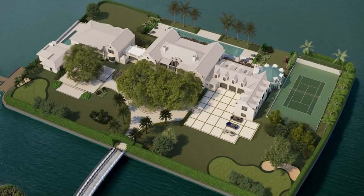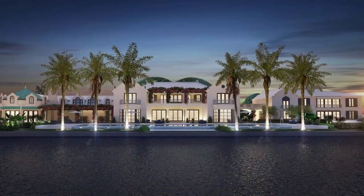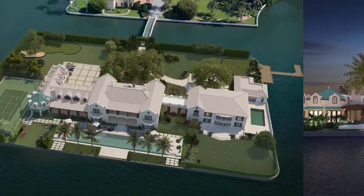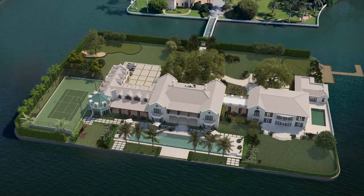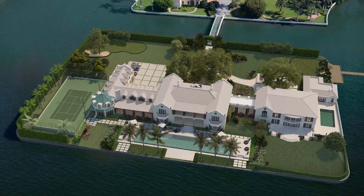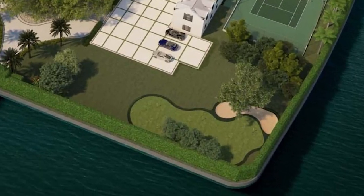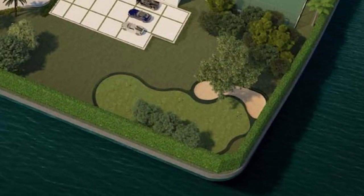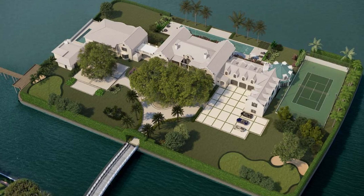As beautiful as these renderings are, there are certain elements about this design that I absolutely dislike. But first, let me tell you what I really like. I love the fact that you have a 120-foot swimming pool — you need that scale to match the island and the structure itself. I also like the fact that they kept the tennis court where it is; it's a good location and a good cost-saving measure. I also like the putting green and the sand traps — it brings that golfer-by-your-pool vibe, which is necessary.